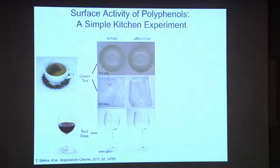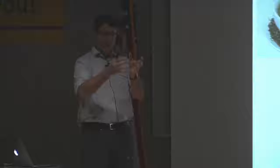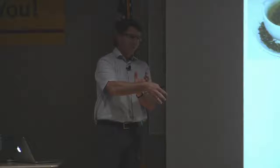Here's a simple kitchen experiment you can do. Take a clean teacup or glass, brew a cup of tea or pour a glass of wine, wait a couple hours — cover it so it doesn't evaporate — then pour out the contents and rinse with tap water. After your rinse, you can't see anything to your eye, but it turns out there's a very thin coating of these polyphenols that have stuck to the inner surface of the container. On the inside, you just can't see it because it's a very thin coating.